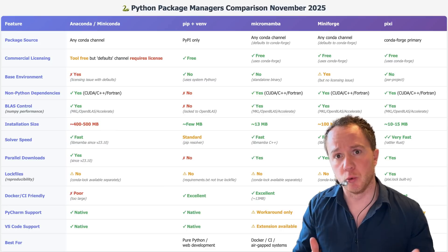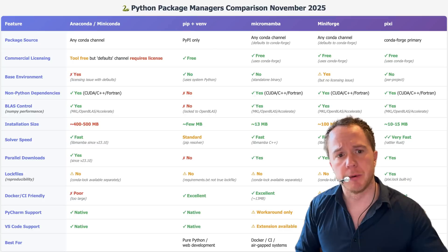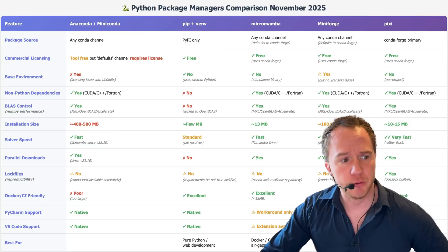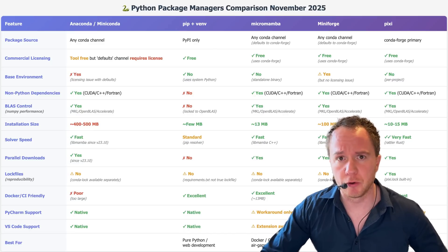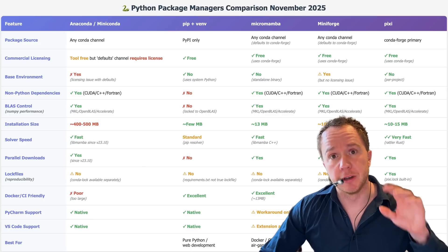All the institutes I work for have responded by blacklisting the Anaconda servers in their firewalls, so no one in their network can install anything from the Anaconda servers and avoid paying $600 per person per year. The question now is: what do we replace Anaconda with? We could go old school and just use pip and venv — they've been around forever and they're free and open source. However, they do not handle any non-Python dependencies, so if you want to link CUDA, C++, or Fortran code, you cannot do that with pip and venv.